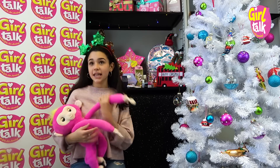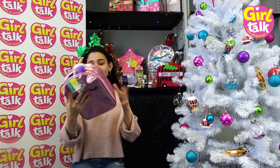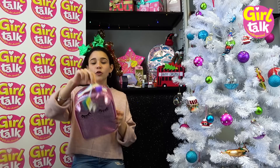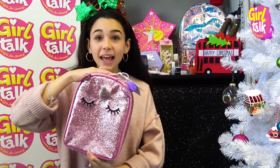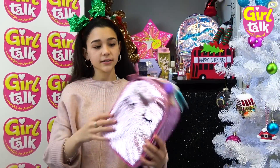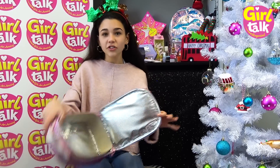Next up, we have this really cute unicorn lunch bag from Paperchase. It looks like this - it's even got a little rainbow bit here, and at the back it's sparkly pink. Should I open it and take a look inside? We've got a little lunch box inside; you can bring it to school with you and have your packed lunch in there. I love this.